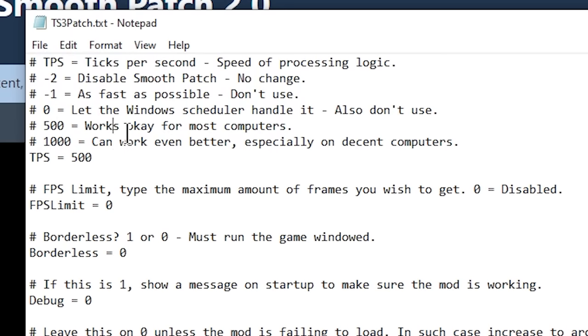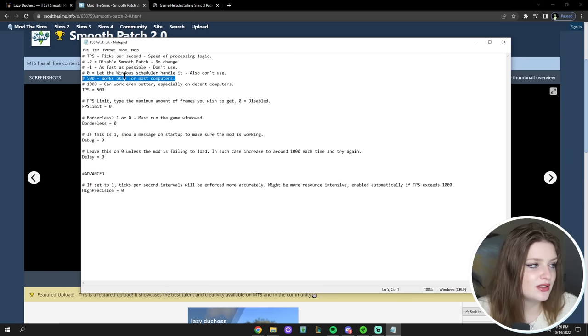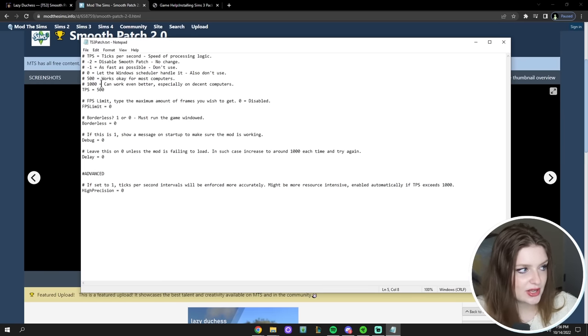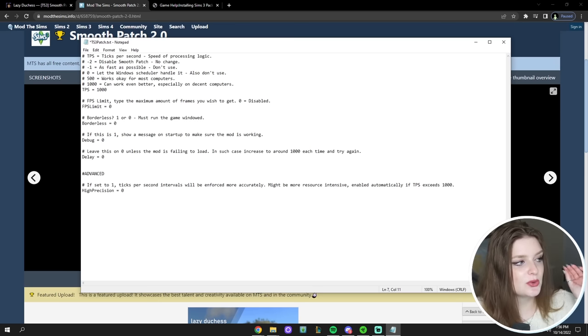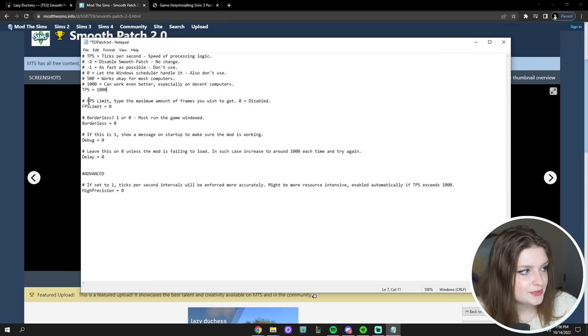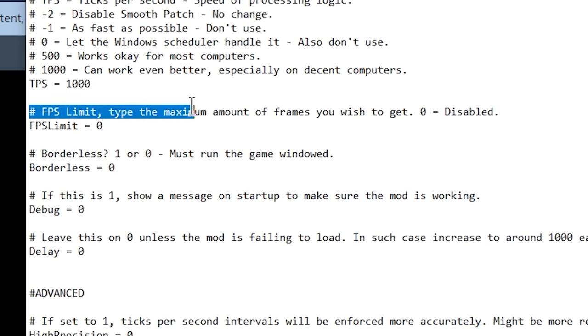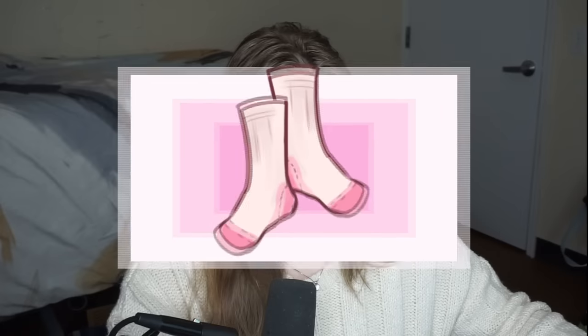At the top of the file there's a table of contents explaining what each number means. 500 is the default and works okay for most computers with a mid-range setup. Because I have a custom-built gaming computer, I'm going to crank this up from 500 to 1000, which will squeeze out every last bit of performance from Smoothness Patch and make it run very smooth — it is called the Smoothness Patch, after all.